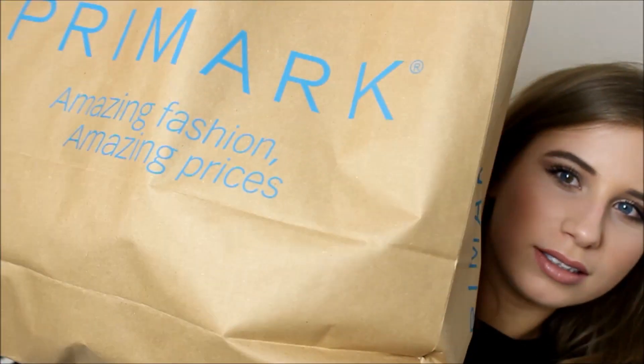Hey guys, so today I'm going to be doing a Primark haul with a few little extra bits that I've just picked up here and there, but the majority of it is from Primark, so I thought I'd just call it a Primark haul because everyone loves a good old Primark haul. I do have quite a bit of stuff, so I'm just going to jump straight into the video. Here is my massive Primark bag.